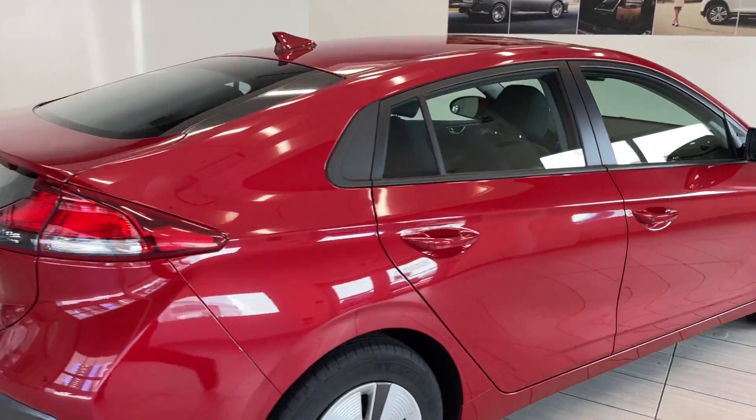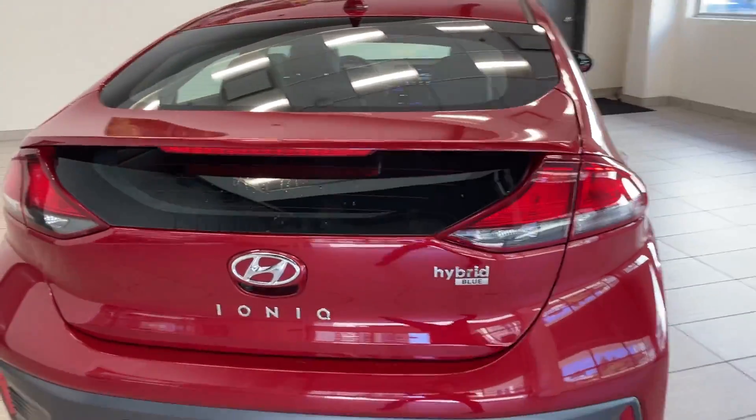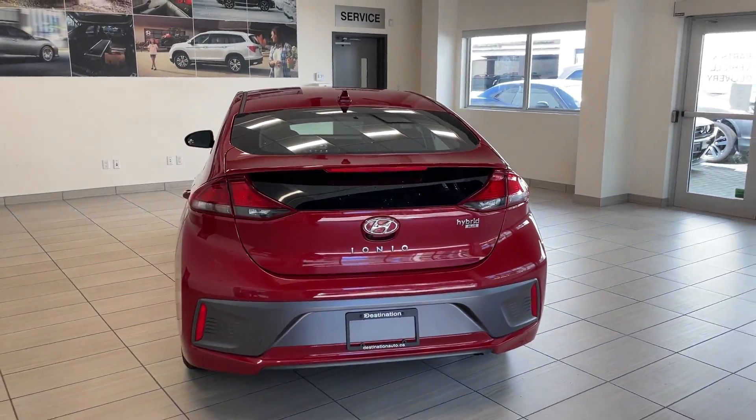We'll make our way to the back. This hybrid is actually a hatchback too, so you're going to have tons of extra space in the rear there.